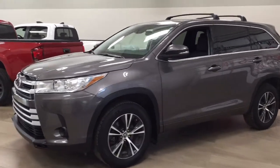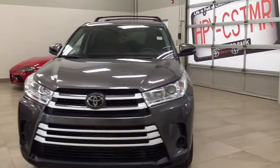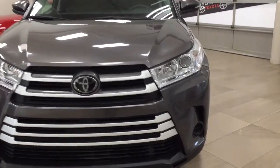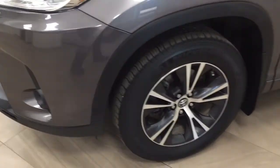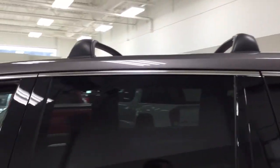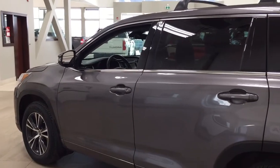A couple of the exterior features you'll see on this Highlander LE include its daytime running lights. Taking a closer look on the side, you have your 18-inch aluminum alloy wheels, integrated signal lamps, foldable mirrors, and heated mirrors. Looking up top, you have your roof rack with cross bars. The color we're looking at today is pre-dawn gray.